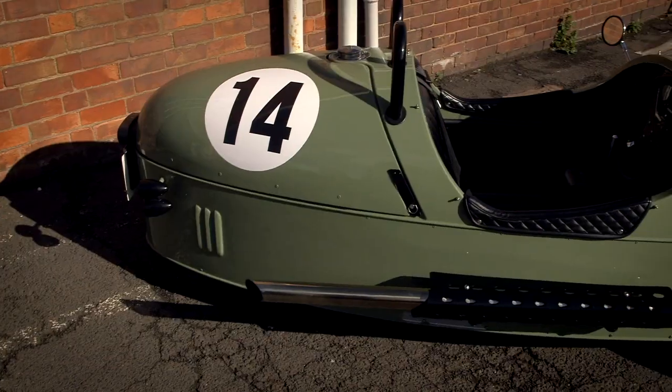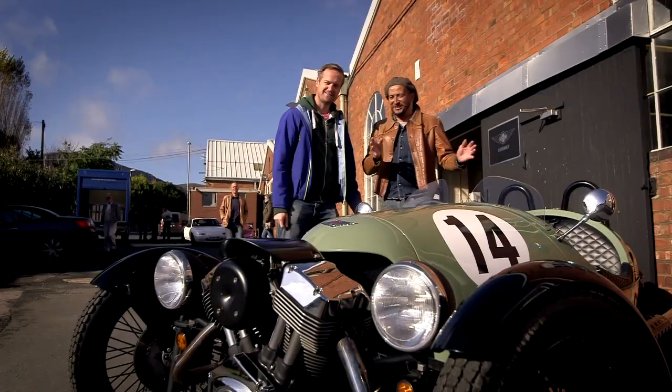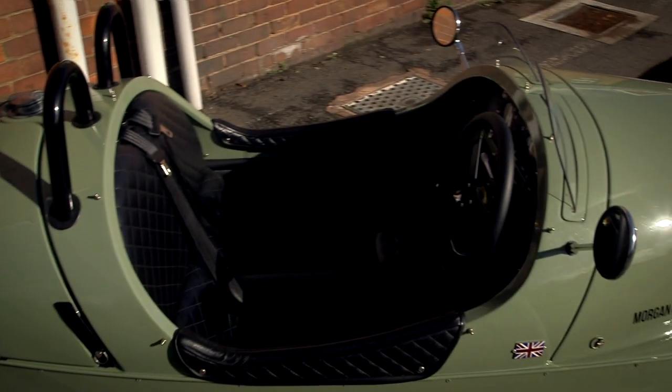Look at this! Fantastic, look at that! You know sometimes when you look at something and it looks like something else? Yeah, that looks like a pre-war plane cockpit.